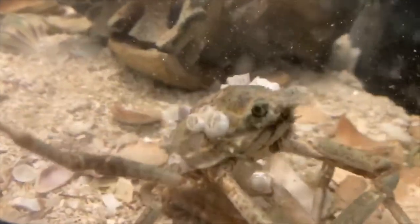Labinia dubia are very friendly and healthy. Enjoy these clips of Gerald the spider crab at Clearwater Marine Aquarium.